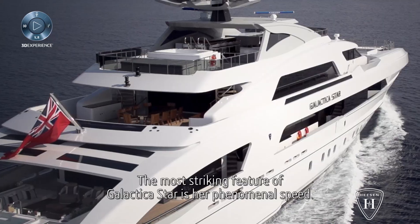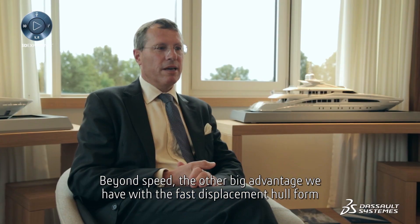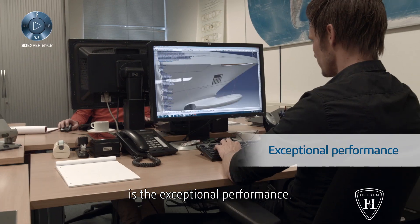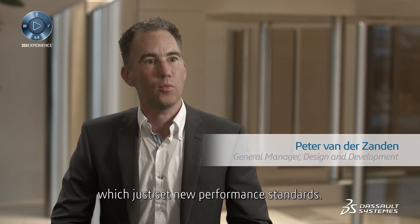The most striking feature of Galactica Star is her phenomenal speed. Beyond speed, the other big advantage of the fast displacement hull form is their exceptional performance. The Galactica Star project is a revolutionary 65-meter yacht which has set new performance standards.